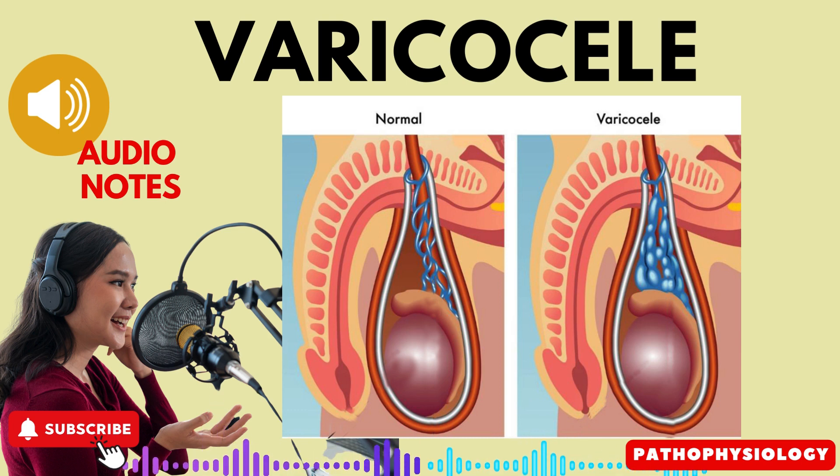Diagnosis by palpation or transillumination. Varicocele can often be diagnosed through physical examination. Healthcare providers may perform palpation, where they feel the twisted mass of dilated veins within the scrotum. Additionally, transillumination can be used to aid in diagnosis — a light source is shined on the scrotum, and varicocele is suspected if the scrotum does not allow light to pass through.